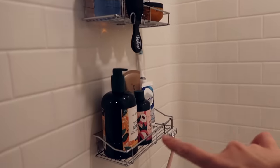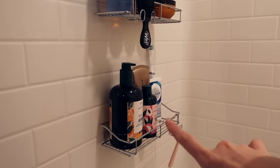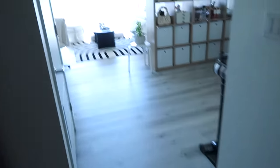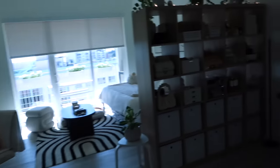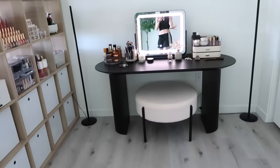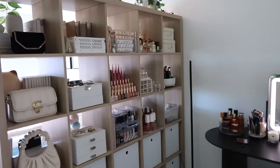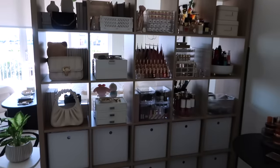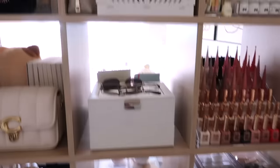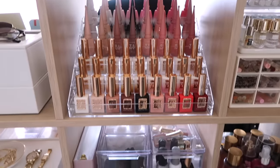I did hang these little floating shelves from Amazon that everybody loves, and I have to say — amazing, loving those. Then it's pretty much just one big massive room that I've done my best to kind of separate. So this is like a little glam area. I have a divider shelf, and this side of the divider shelf I've dedicated to like my beauty stuff.